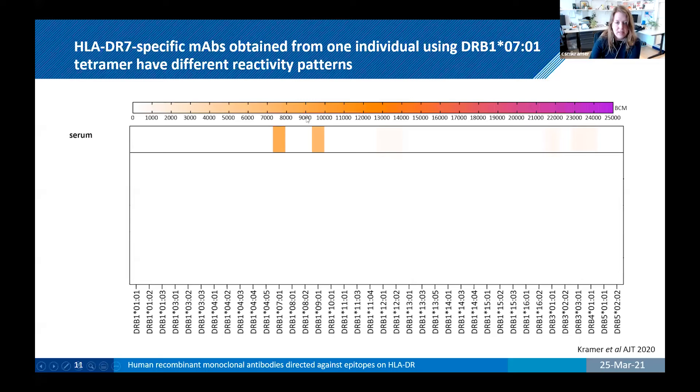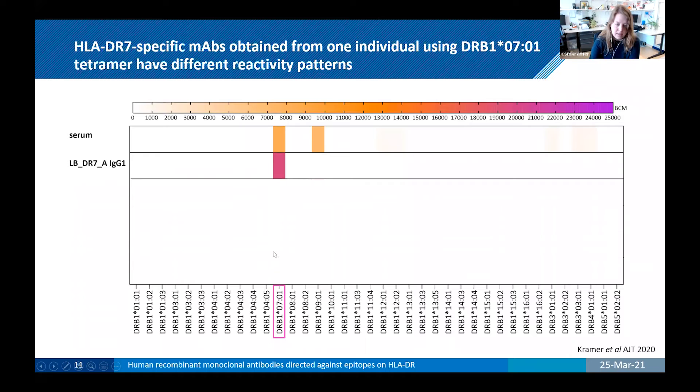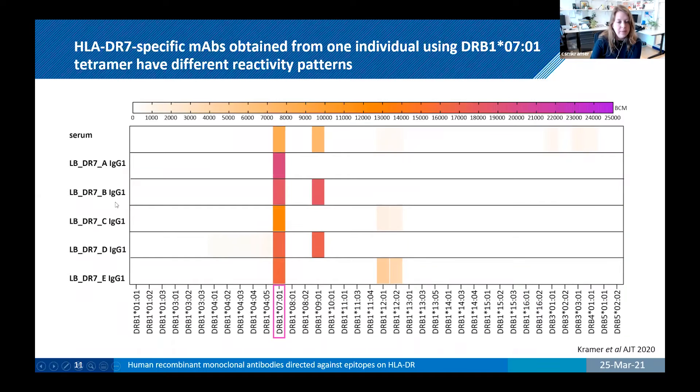On the bottom you see all the different DR alleles present on a single bead in the assay. If an antibody is present in the sera, it will bind to the bead and give a mean fluorescence intensity value indicated by the color scheme. This is the serum of the individual from which we isolated these monoclonal antibodies — a very narrow HLA antibody pattern. The first antibody, LB-DR7A, is only reactive to one HLA, in this case DR7.